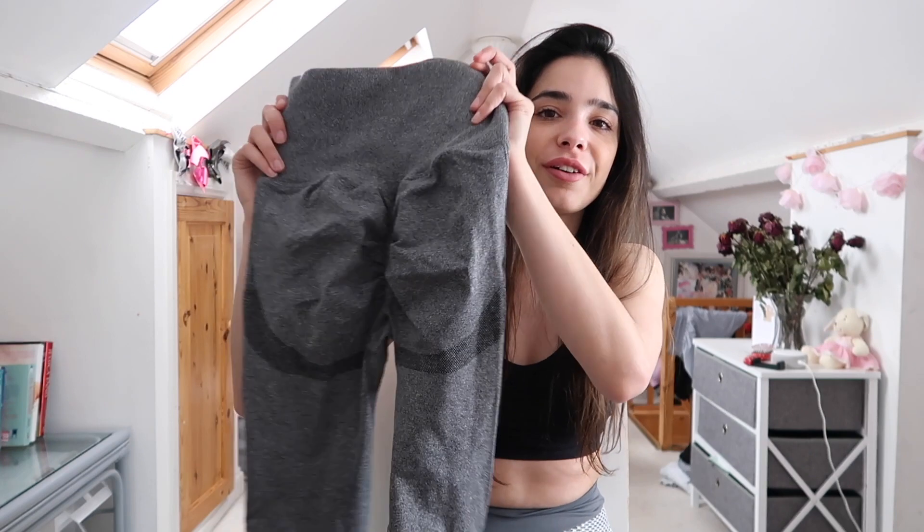I'm going to move on and try the next pair of scrunch leggings. These are kind of like a dupe of an NVGTN legging — I'm dyspraxic so I always struggle with the letters, but yeah it's NVGTN. I'm really excited to try these on. I let my sister try them on and they were really flattering on her.